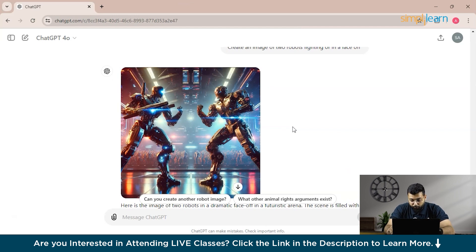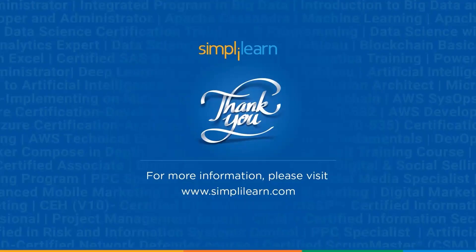In conclusion, choosing between ChatGPT 4.0 and ChatGPT 4.0 depends largely on your specific needs. If your work requires detailed analysis and complex discussions, ChatGPT 4.0 might be the better choice with its deep understanding and retention capabilities. However, if you need quick turnaround times and are managing multiple tasks, speed and efficiency will likely serve you better. Both tools have their merits and can significantly enhance your content creation and data analysis processes. As these technologies evolve, staying informed about updates will help you make the best use of AI in your work. If you liked this session, please like, share, and subscribe, and comment any doubts below. Till then, stay safe and keep learning.